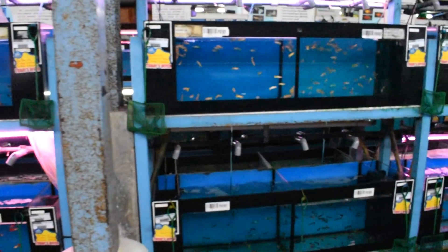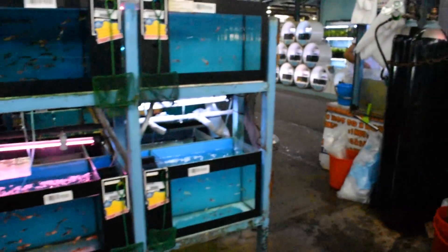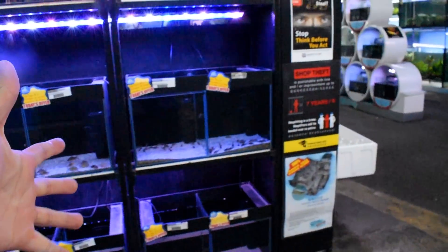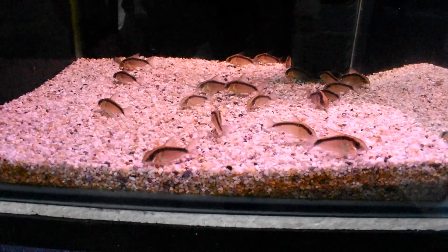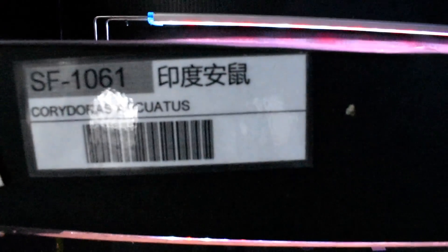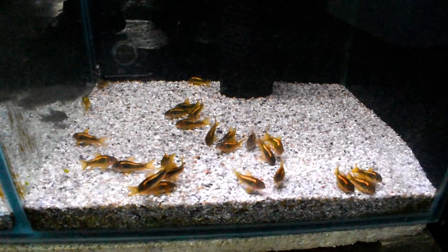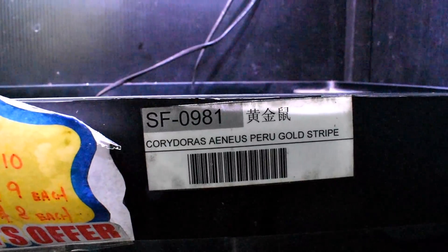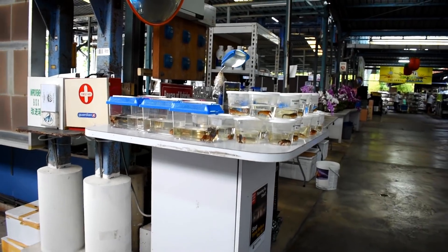Over on this side they have more livebearers. Check this out — this is like their corridor section. How cool is that? They have a whole couple of tanks dedicated to corydoras. Oh, this is a corydoras I've never seen before — it's called Corydoras arcuatus. Check it out! I like this one — look at the gold stripe. If any of you want to see the name, it's called Corydoras — and that one is a Peru gold stripe.